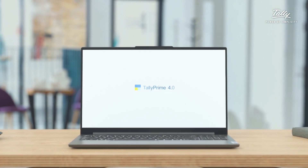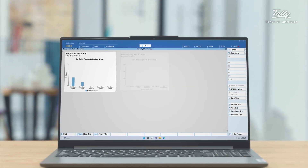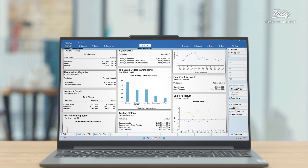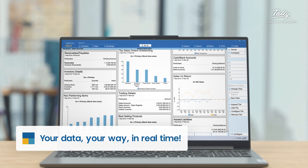Imagine a single screen that gives you an accurate and complete overview of your business performance every morning. That's what the new intuitive and powerful dashboard in Tally Prime 4.0 does — a dashboard with anything you want, at the click of a button.